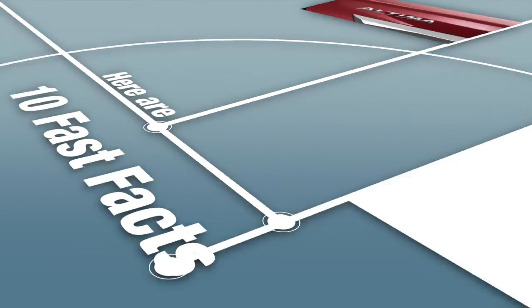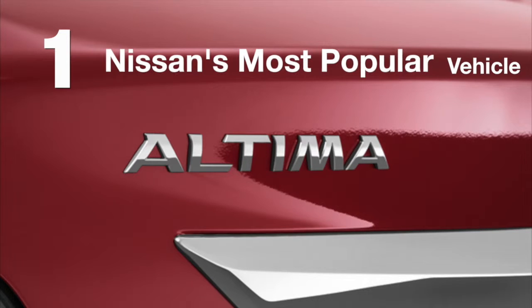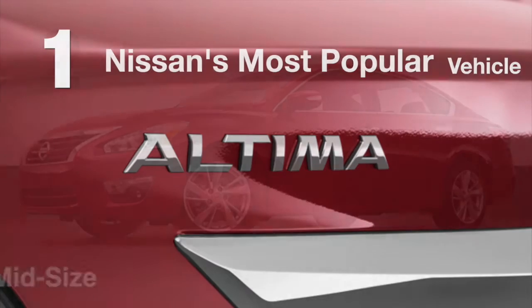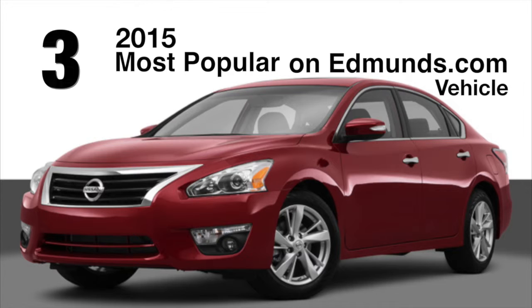Here are 10 fast facts about the 2015 Nissan Altima. The Altima is Nissan's most popular vehicle, slated between the full-size Maxima and the compact Sentra in Nissan's lineup. It was named a 2015 most popular vehicle on Edmunds.com.